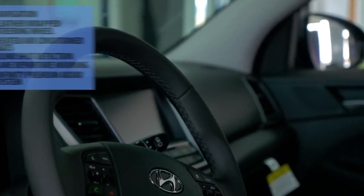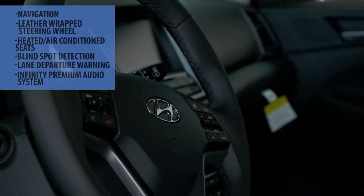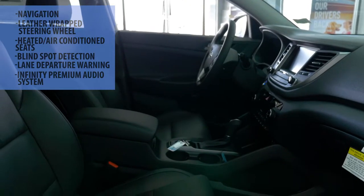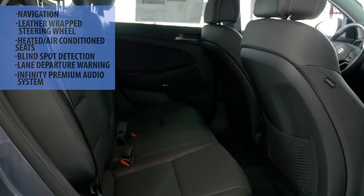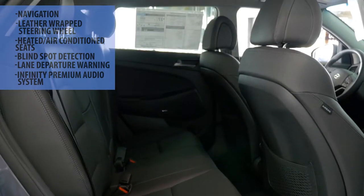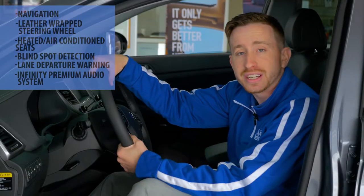On the Tucson Limited with the Ultimate Package, not only do you get navigation, but you get a leather-wrapped steering wheel, leather seats, heated and cooled seats in the front, heated seats in the back, as well as, for safety, blind spot detection and lane departure warnings, and an Infiniti sound system.